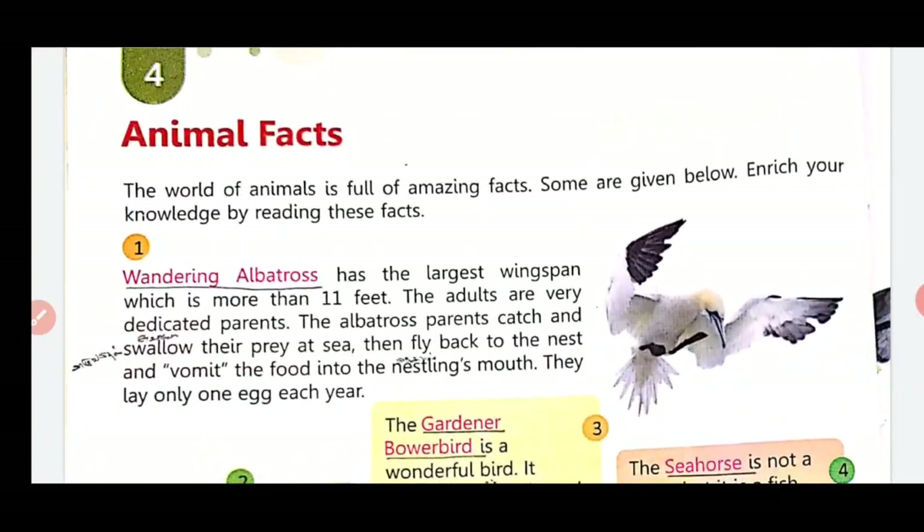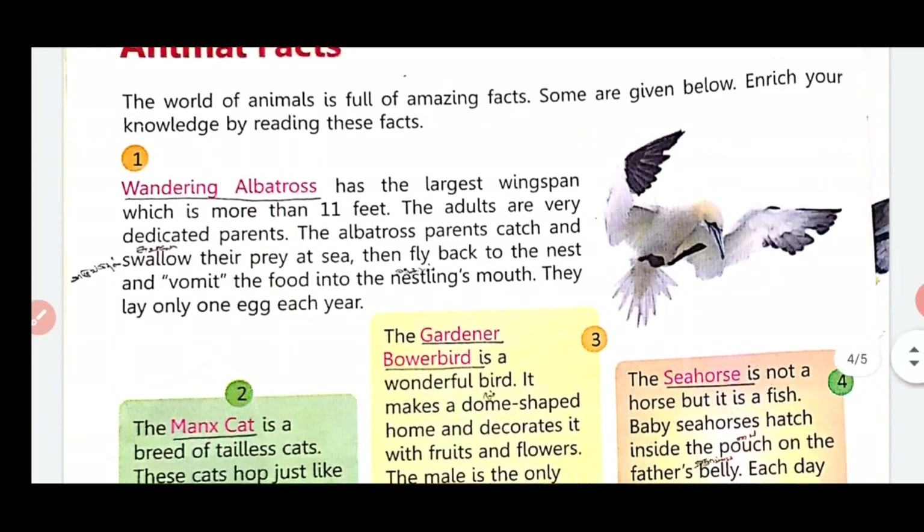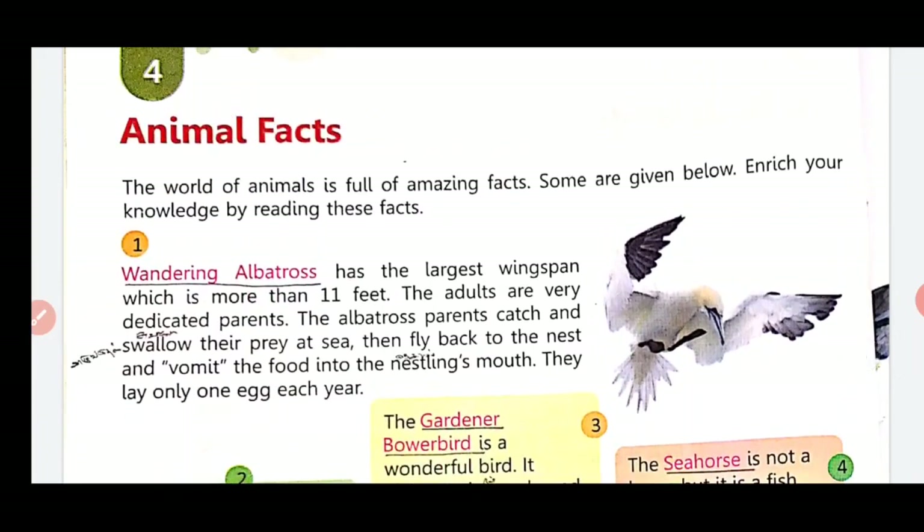First one: the Wandering Albatross has the largest wingspan, which is more than 11 feet. The albatross is the largest bird with a wingspan of more than 11 feet. They lay only one egg each year.